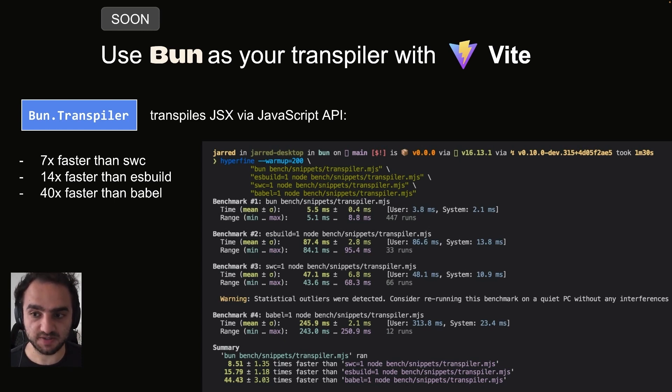Bun.transpiler transpiles the same JSX file seven times faster than SWC, 14 times faster than ESBuild, and 40 times faster than Babel.